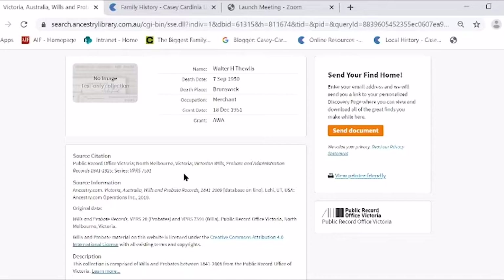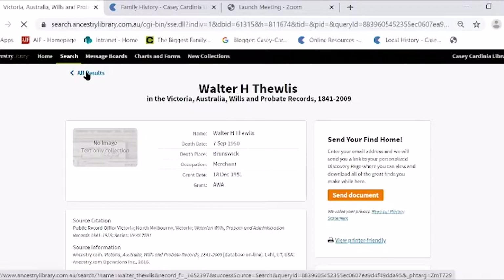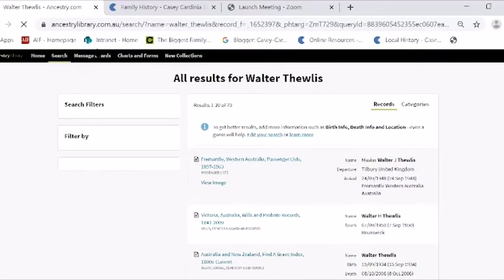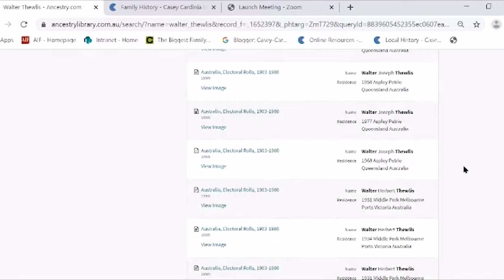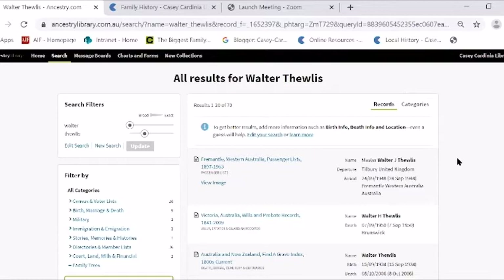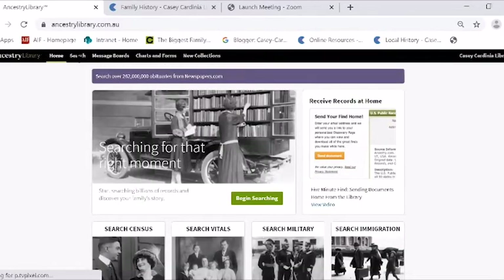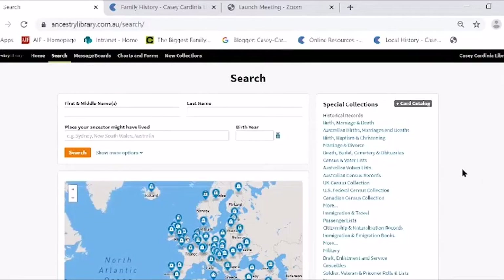Because my grandfather died in 1950, his will isn't actually digitized, but they do have the record of it there. I found that through a general search, but the point is that if you don't really know when your ancestor died, a general search can give you so much information it becomes a bit useless. In that case, what you really need to do is go back to the home page and go to the Search page, then All Categories, where you can start doing specific searches.